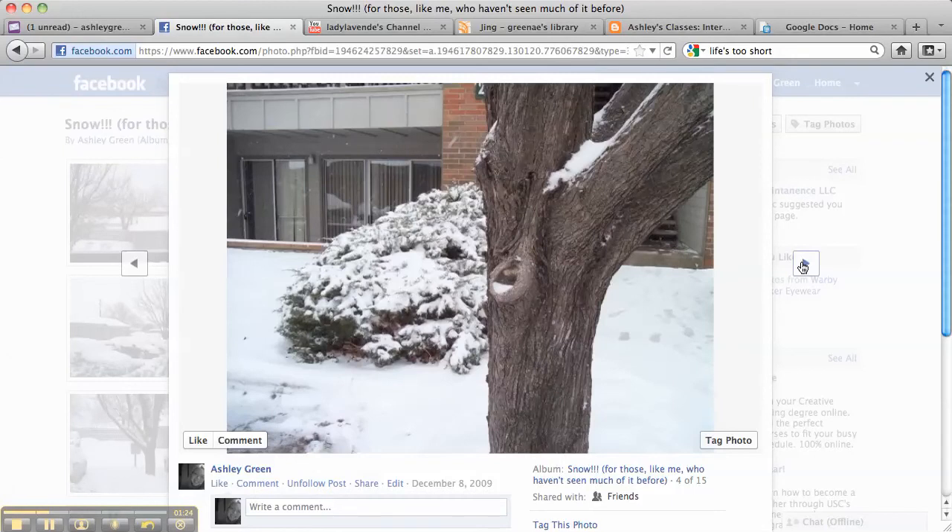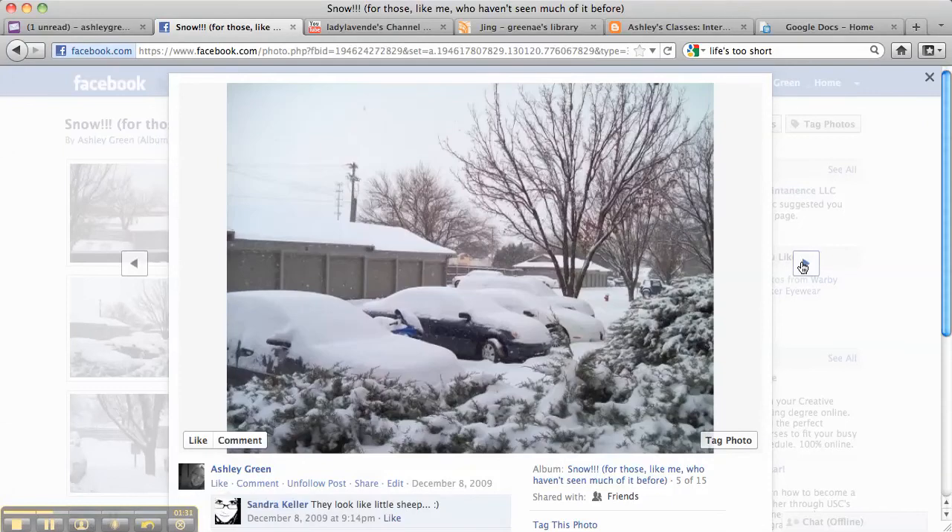Then I took some more pictures with the plants. I just thought it was really interesting how much snow there was covering everything on the ground. And then I took a picture here of a lot of the cars covered in snow. You can see that my friend wrote that the cars look like little sheep, which I think she's right — the cars do look like sheep here. It's kind of funny.